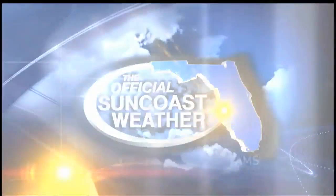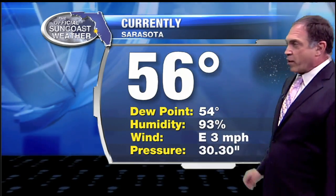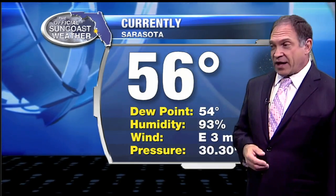The official Suncoast weather with ABC7 meteorologist John Scalzi. Air temperature outside at the airport coming in at a very pleasant 56 degrees. We have a dew point of 54, making it feel comfortable out there.